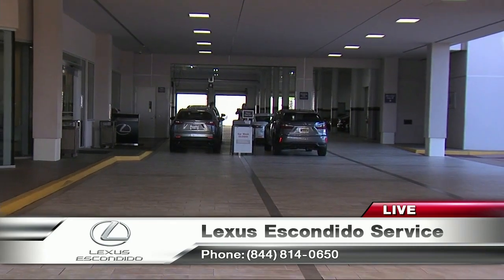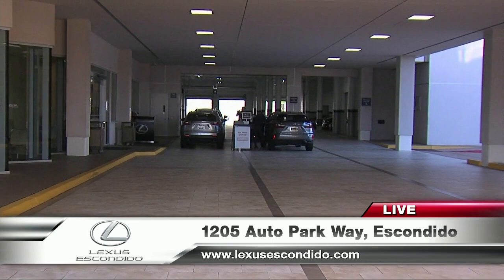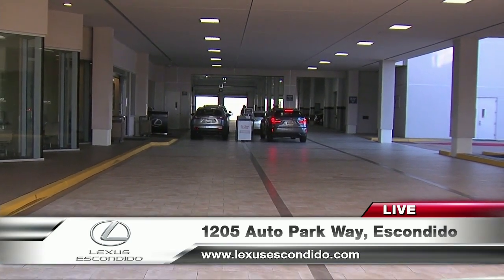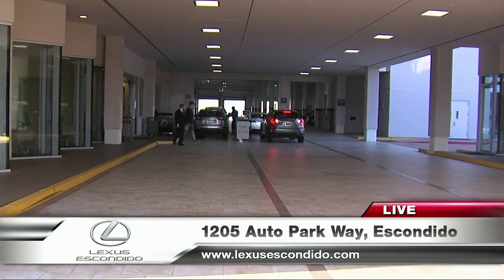Fantastic. It's Lexus Escondido, at I-15 and Auto Parkway. You can't miss it — it's huge right off the freeway. As you can see, it's light in the service department right now. Come on down and get your car serviced today and have brunch at Ventana upstairs. We'll be back to the lounge. Thank you.